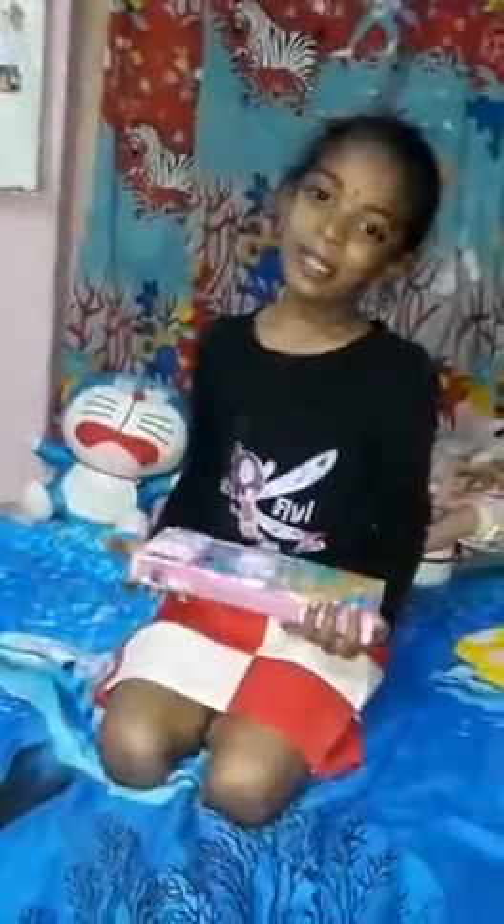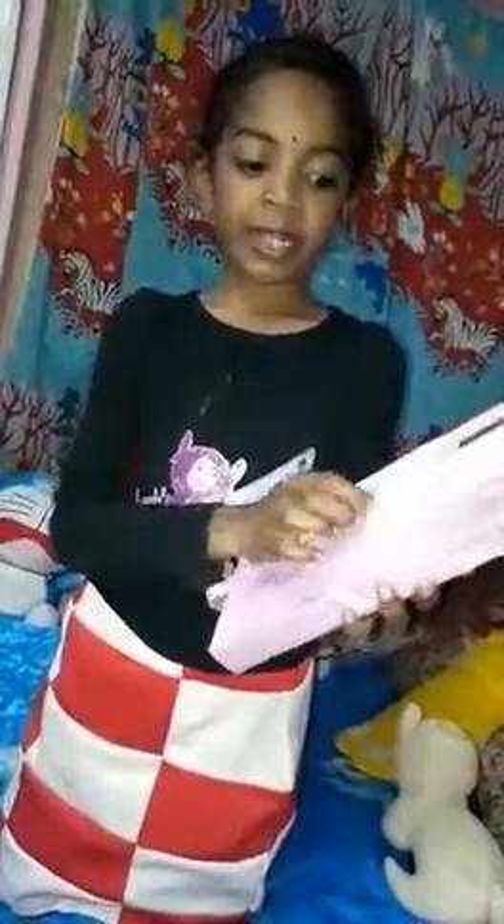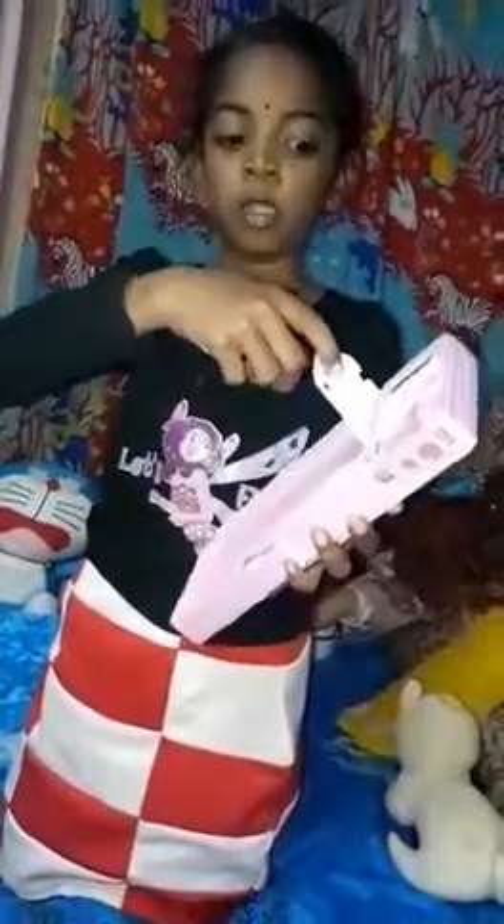That's all — sorry, I forgot to show you the size of the box. Yes, see, it's a dark pink color. Wow, I like this pink color because pink is my favorite! Wow, see this pencil stand — super!